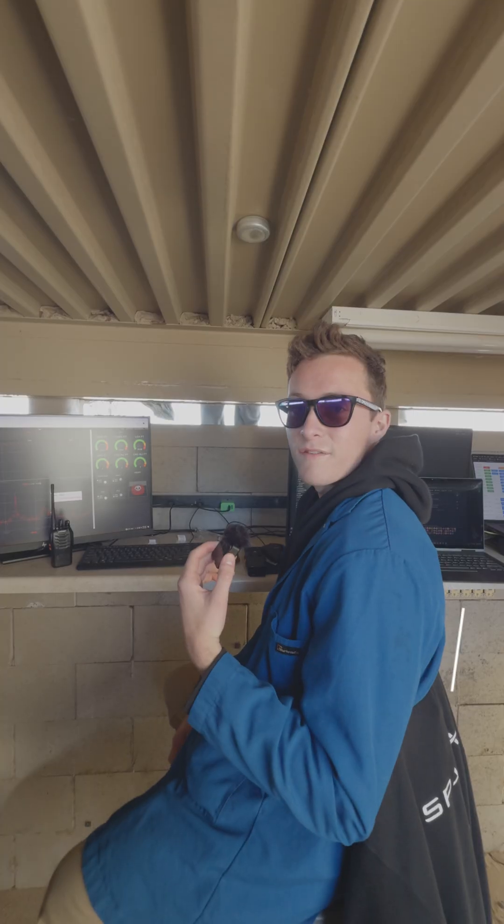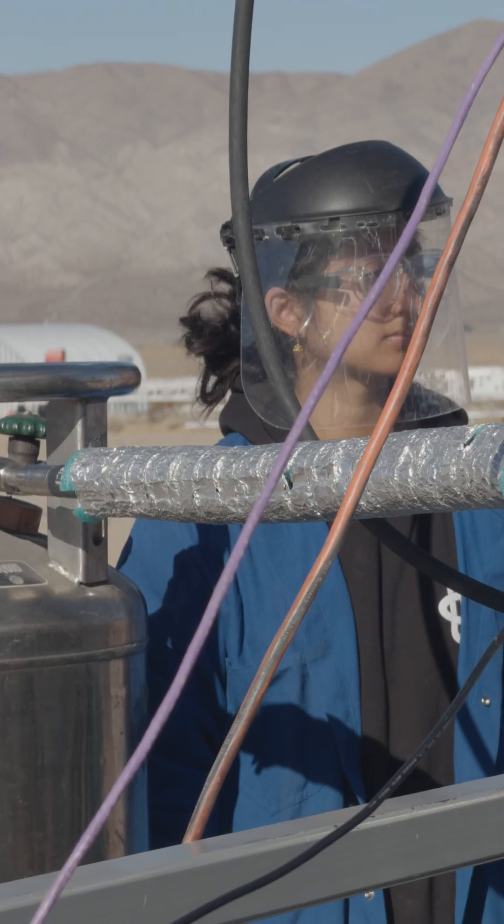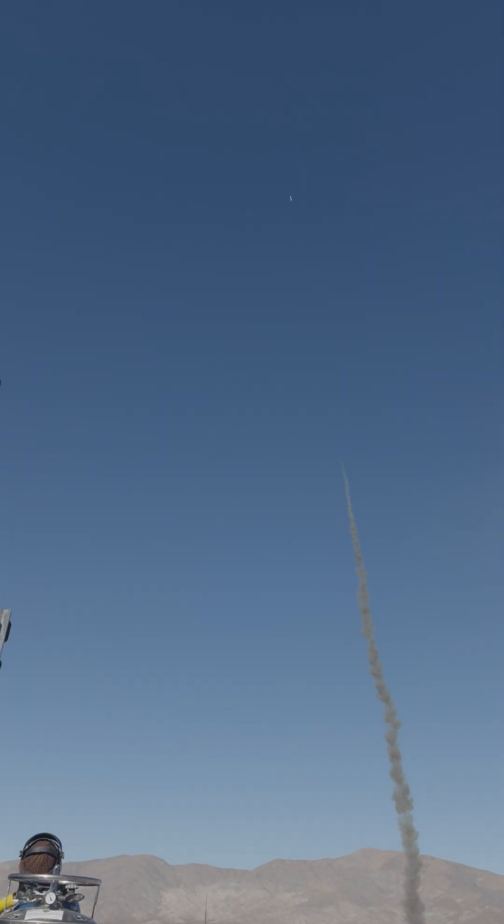Right now we just started our LOX fill, so we're filling up one of our tanks with liquid oxygen. In the meantime, we're monitoring our pressures and everything, making sure everything's going well.